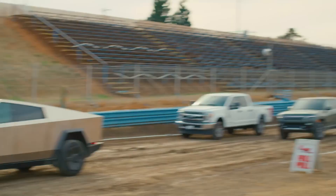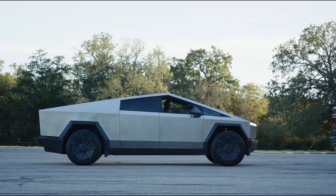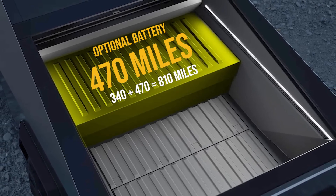It's faster and has more pulling power than anything else in its class. It's lighter than a Rivian but bigger like an F-150. Options include a range extender toolbox-sized battery that fits in the truck bed and will add as many as 470 miles.